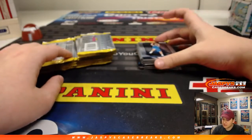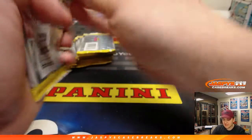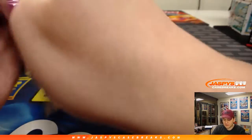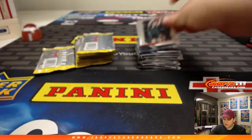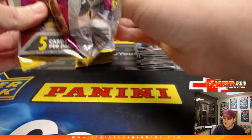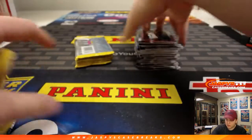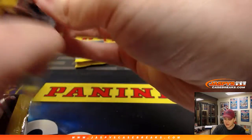We just got this case in. There's a base rookie of Luka. Dave's was the first box, so there's some more left of this if anyone wants to do some more. One autograph per box. This is the Fast Break Retail Edition — 12 prisms per box, one auto per. Looking for some nice non-auto stuff, and if the auto's a solid one, it's kind of like a cherry on top.